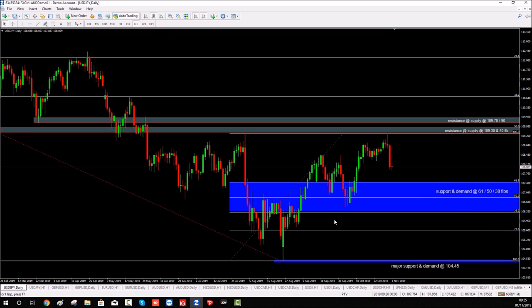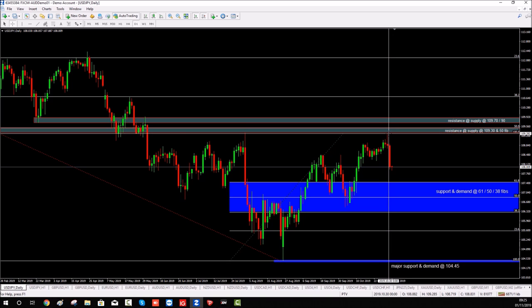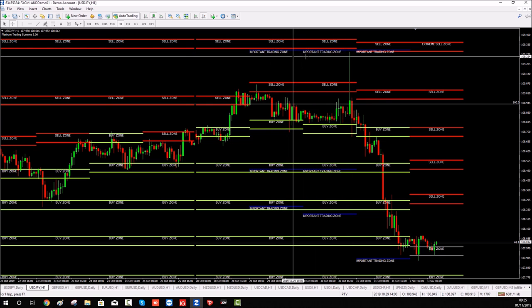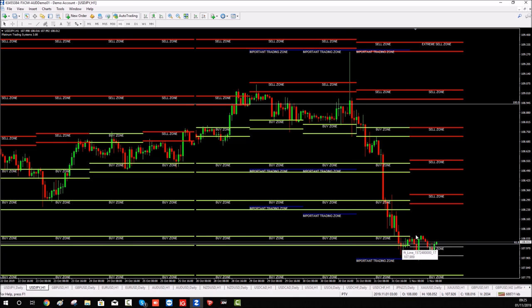Let me show you what happened on the live chart. As you can see, on Wednesday night the market came there and kissed it almost to the pip at 109.30 — I think it went to about 109.29 — and it sold off some 140 pips from there. There are our important trading zones: at 109.30 the market literally kissed it and sold off 140 pips.